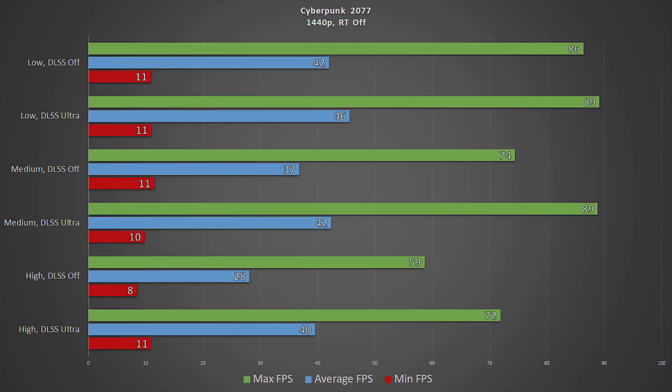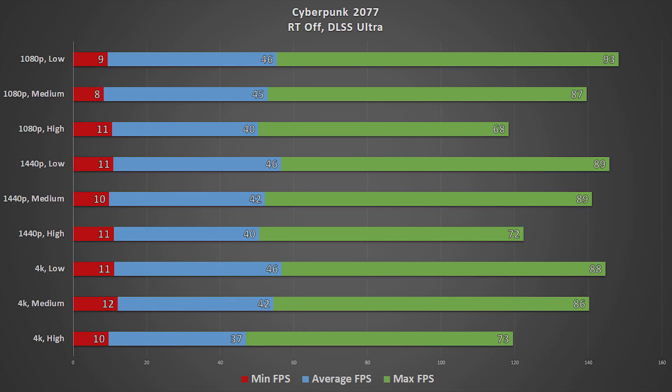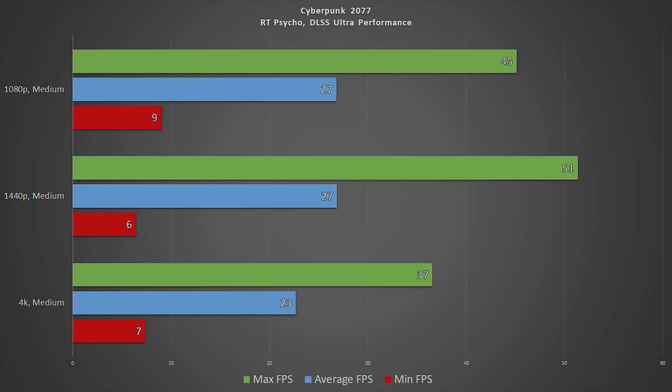If we raise the resolution to 1440p, we get a slightly different picture. Here you get a considerable increase in performance from DLSS at medium and high settings. Pushing further to 4K, you can see a massive increase in performance across the board. But the most interesting part is when you put all the results with DLSS set to ultra into one graph. If you crank DLSS all the way up, it doesn't matter what resolution you're playing at — the results are virtually the same. I'm not even sure if it's because of the bottleneck or it's supposed to be this way, but it's definitely interesting. For the sake of completion, let's also crank ray tracing all the way up and see what happens.